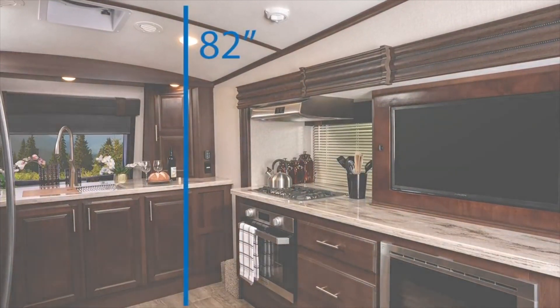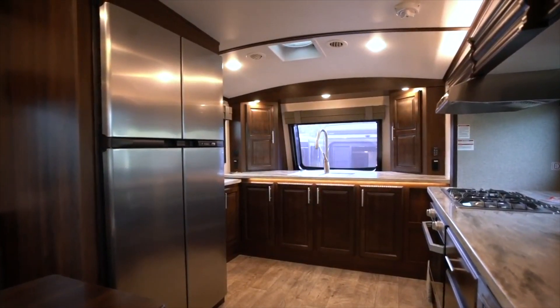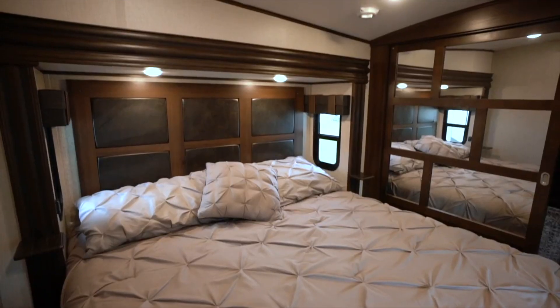Thanks to North Point's impressive 82-inch upper deck ceiling height, you can stand tall in your front kitchen, front living room or front bedroom model.